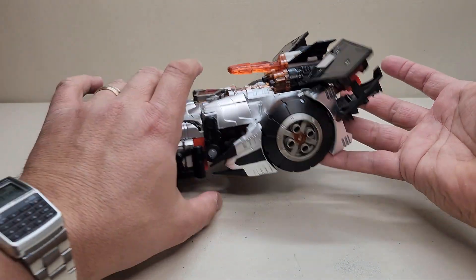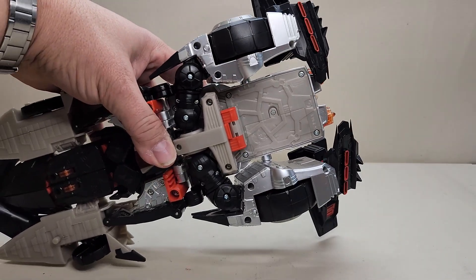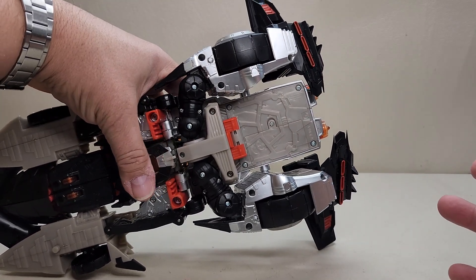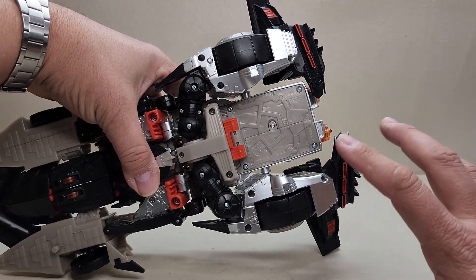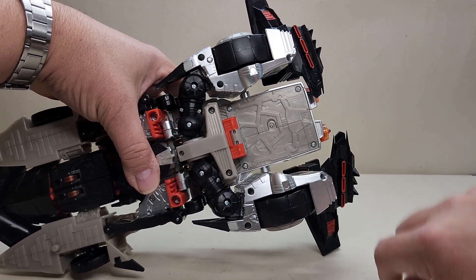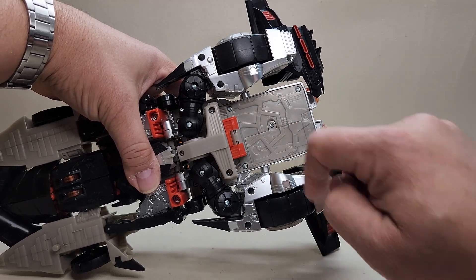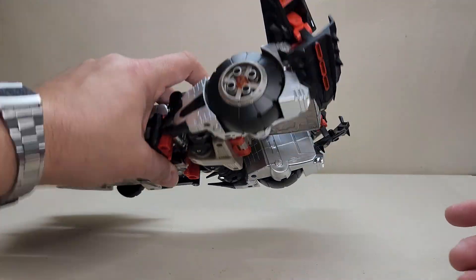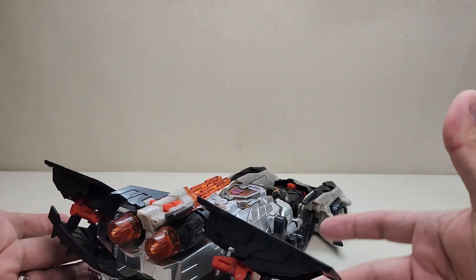It takes two triple-A batteries. I've been getting asked this question a lot lately — how do you change the batteries? On the bottom of this figure or the Megatron figure, there's a little panel. Take a screwdriver to that, take that screw out, and that reveals the battery compartment. Two triple-A batteries — close that back up and you're back in business.